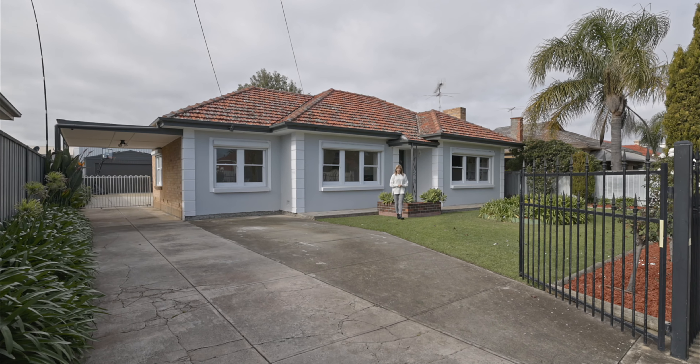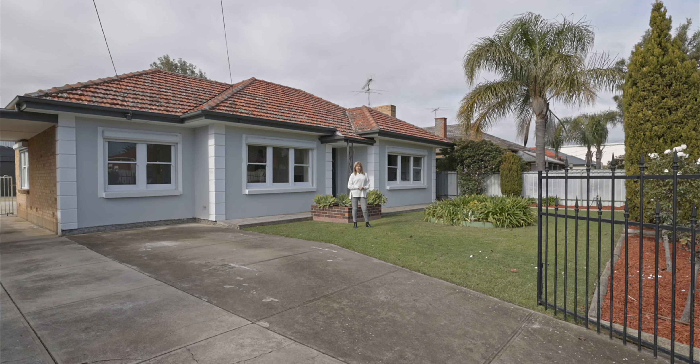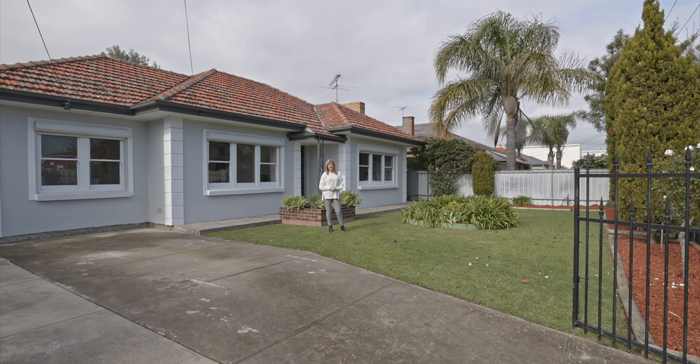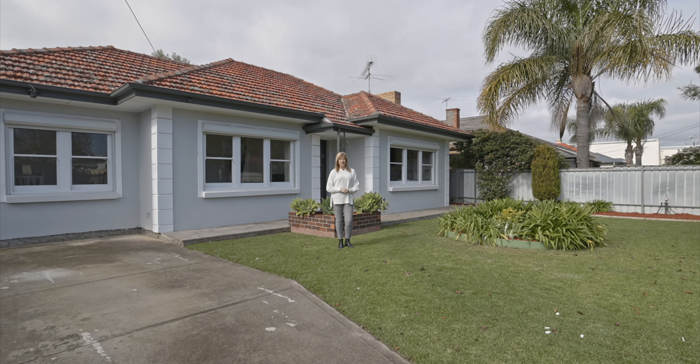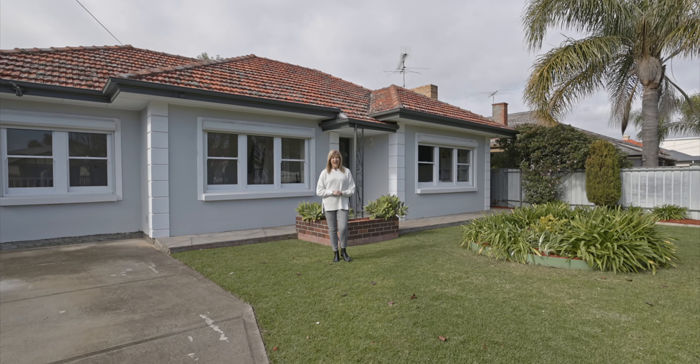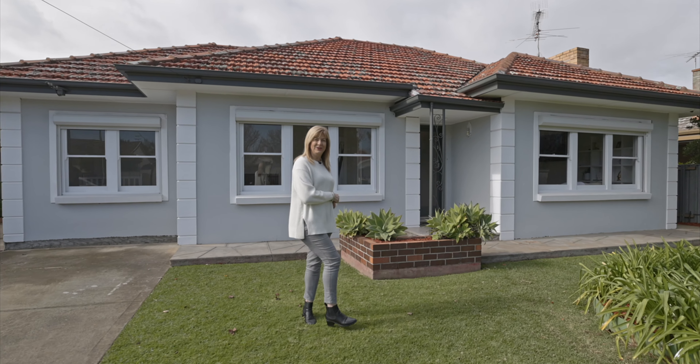Welcome to this beautiful 1961-built three-bedroom solid brick home, sited on approximately 984 square meters, with some beautiful original features. There's also a nice big 6-meter by 15-meter shed out the back. Let's come take a look.